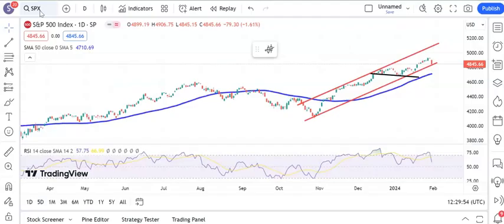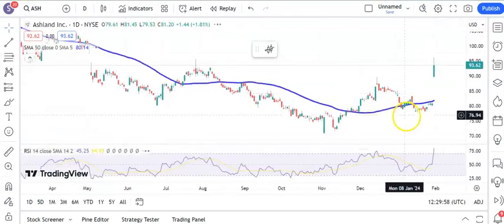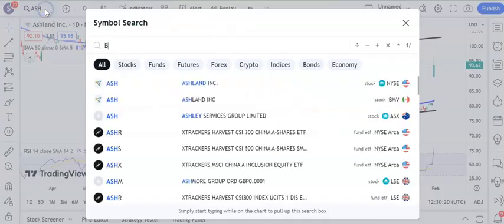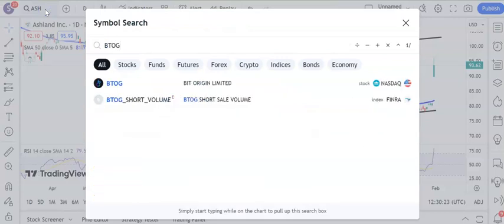Moving on to the stocks and some progress in terms of recent situations that we've looked at. One or two targets have been hit, but with Ashland — I haven't looked at this before — the shares gapping up through a rising 50-day moving average, and while the shares are above the old December resistance around $89.00, looking for a move to the top of the rising trend channel from back in May last year, as high as $103.00 by the end of this month.